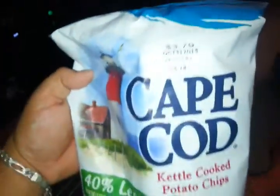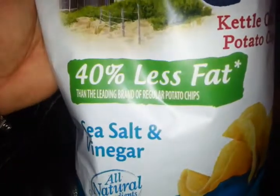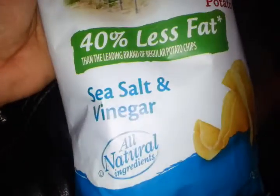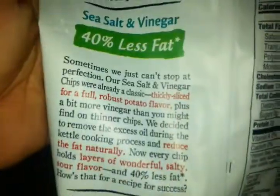Crispy, what's the ingredients? Cape Cod kettle cooked potato chips, 40% less fat than the other brand of regular potato chips. Sea salt and vinegar, all natural ingredients. Let's jump right into it. No preservatives, 100% canola oil, ridiculously good chips.